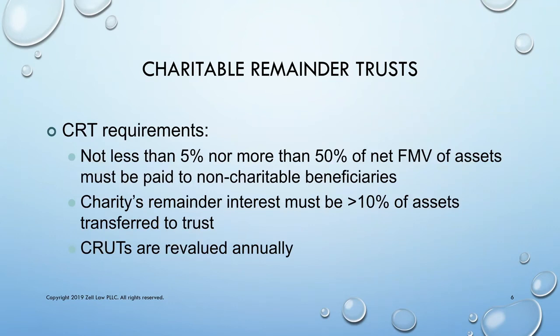To qualify as a charitable remainder trust, not less than 5% or more than 50% of the net fair market value of the assets must be paid to a non-charitable beneficiary. In addition, the charity's remainder interest — the amount that goes to charity — must be more than 10% of the assets that were transferred to the trust.